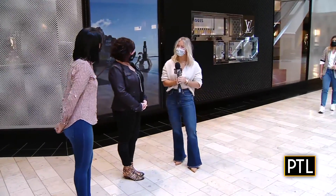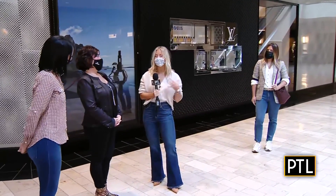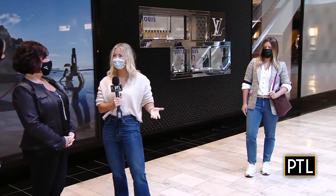Thank you guys so much for having me here today. I'm really excited to start talking about the fall trends. Fall is my favorite time of year to dress and purchase clothing, so let's just get started.